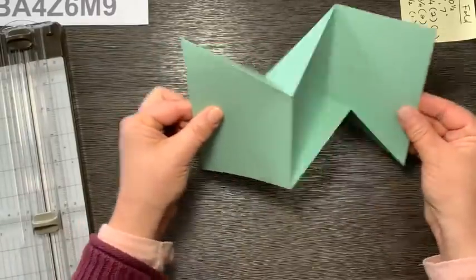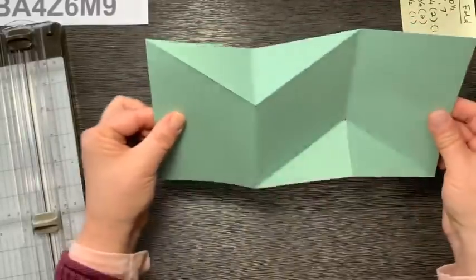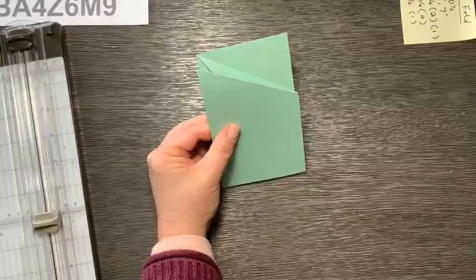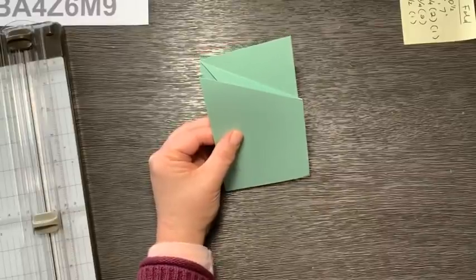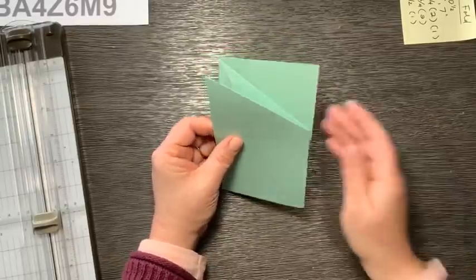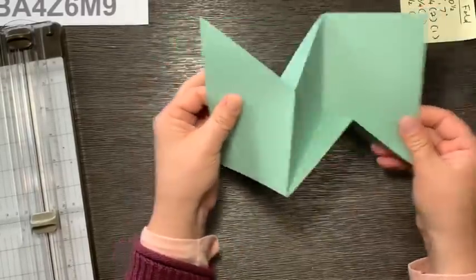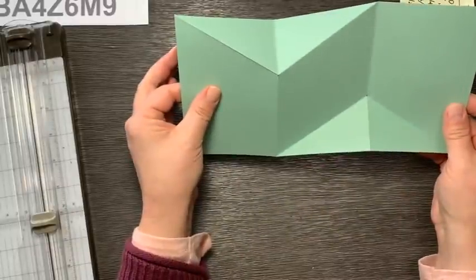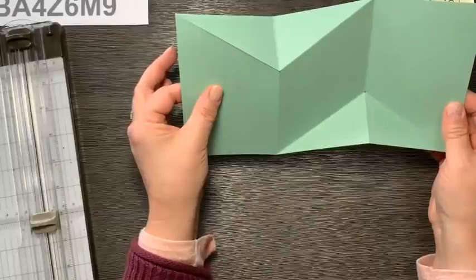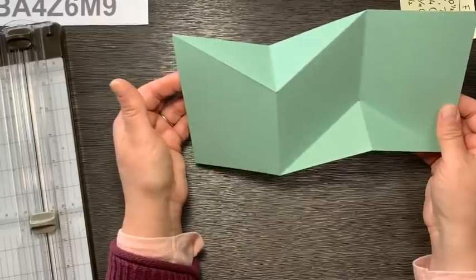Isn't that cool? I saw this card from another demonstrator — her name was Sarah Levin — and I also watched Wendy Cranford put these cards together. At first I thought it would probably be kind of difficult, so it was a very happy surprise to see that it was not. It's really very easy. Now comes the part where you decorate it.